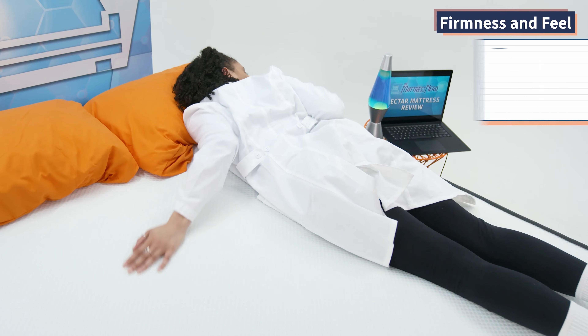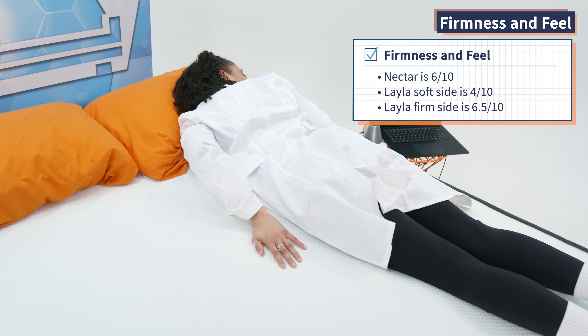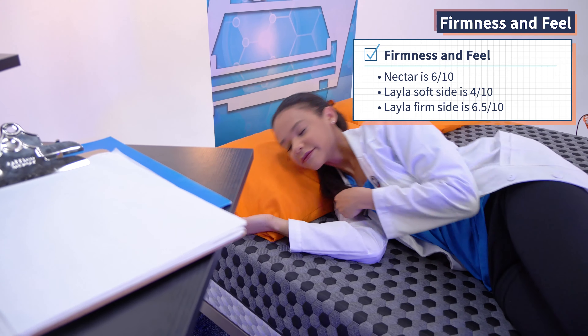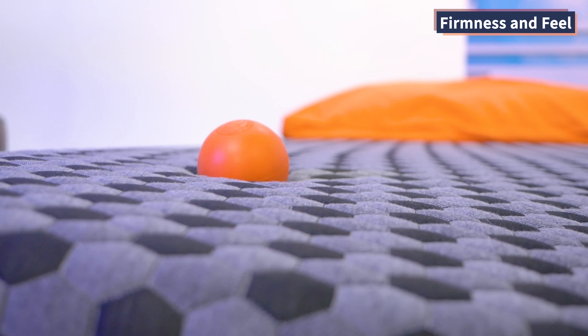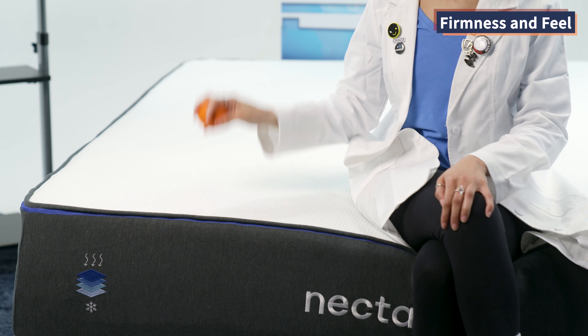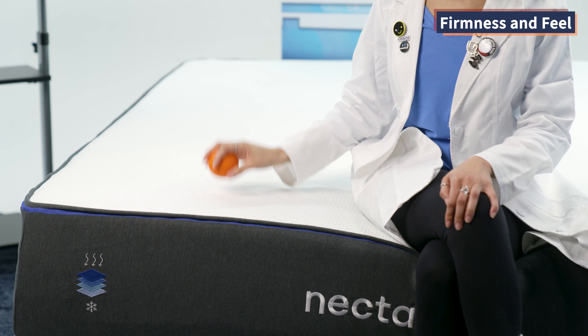Here at Mattress Nerd, we rate mattress firmness on a scale of one to ten, with ten being as firm as a desk and one being as soft as a puffy jacket. The Nectar is a six out of ten. The soft side of the Layla is a four out of ten, while the firm side is 6.5 out of ten. When it comes to responsiveness, the firm side of Layla responds to movements better than the soft side, but the Nectar takes the cake on responsiveness thanks to that foam transition layer.